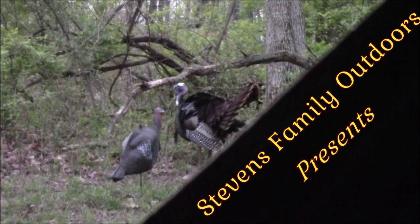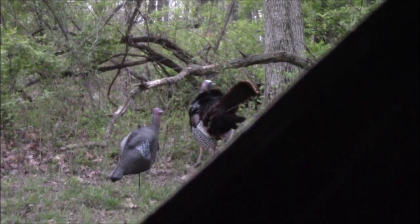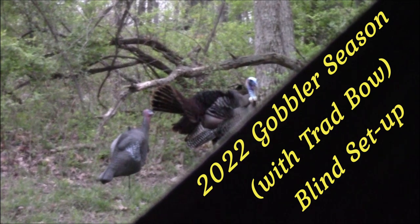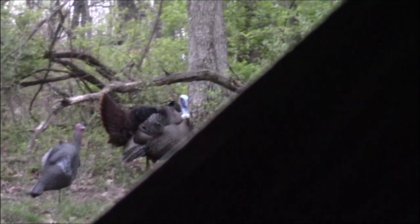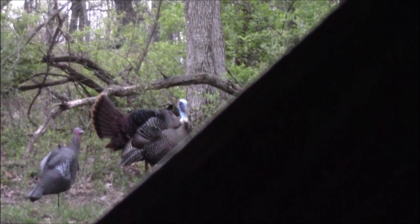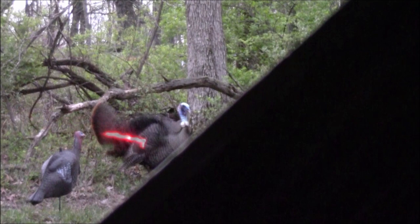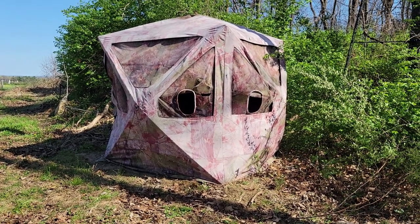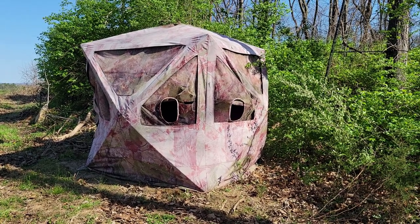What's up, what's up, what's up? This coming Monday, April the 18th, is opening day of Spring Gobbler season in West Virginia. Okay folks, this is JW, Stevens Family Outdoors. I just got finished moving my blind to a better spot.